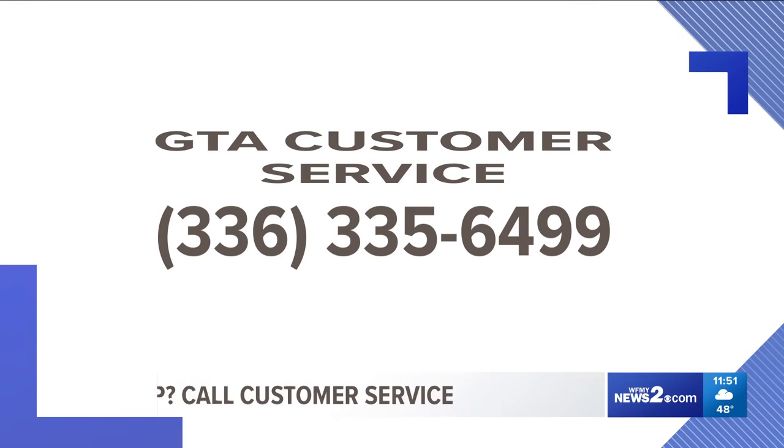Parents, there's another resource for you. Grab your phone and your kids' phone and put this number in. It's the Greensboro Transit Agency's customer service line. When you call it, you'll get to speak to a person who can help you get to where you need to go. That number is 336-335-6499.